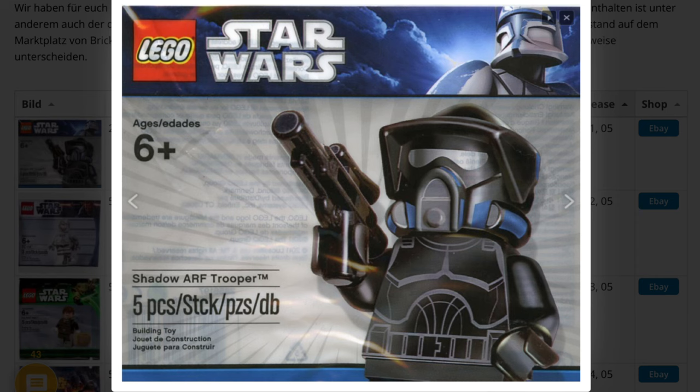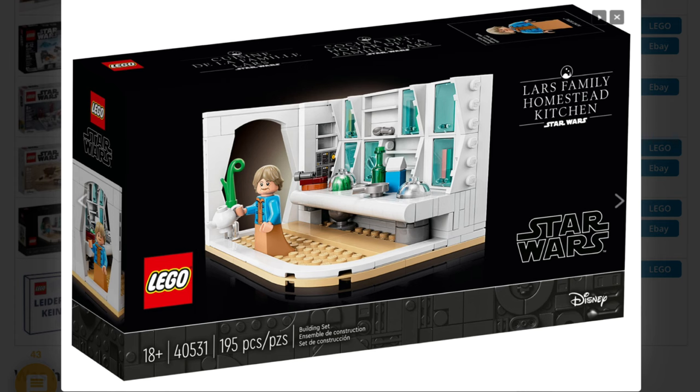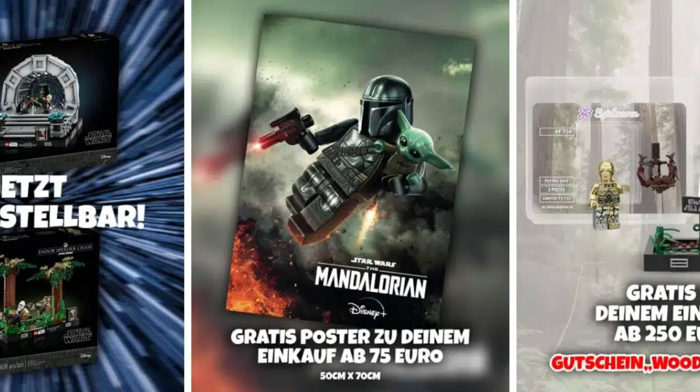But when you compare it to the other things we got so far at May the 4th — the other polybags — it's just awful. I mean, we got the Lars farm family homestead kitchen which was really great. But then we also get some posters. Nothing special, but it's okay.